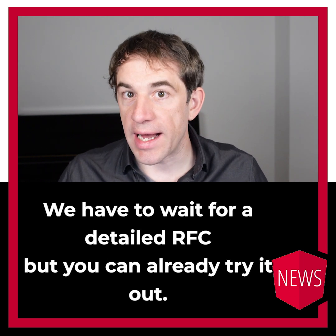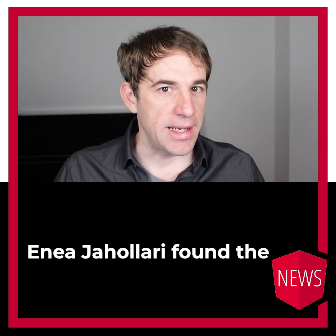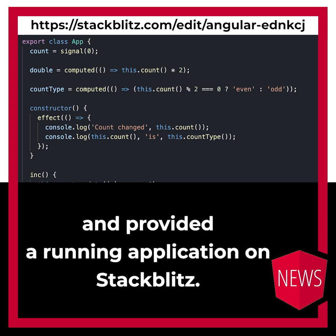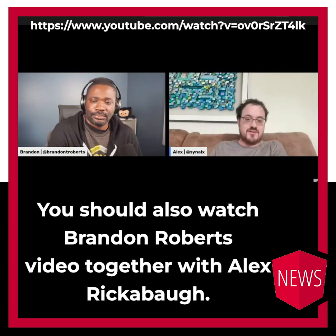What are the next steps? We have to wait for a detailed RFC. But you can already try it out. Enea Yahulari found the signals branch on GitHub, extracted the code and provided a running application on StackBlitz. You should also watch Brendan Roberts' video together with Alex Riccobo.